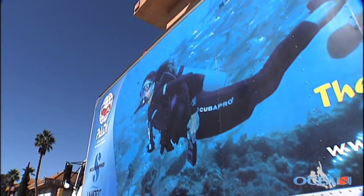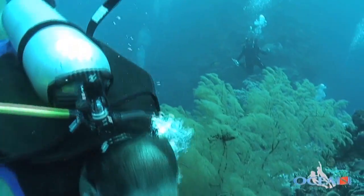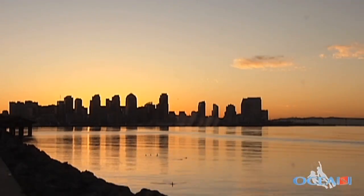We caught up with the owner of Ocean Enterprises, Werner Kern, at his 16,000 square foot flagship store just miles from the beach in San Diego, California.